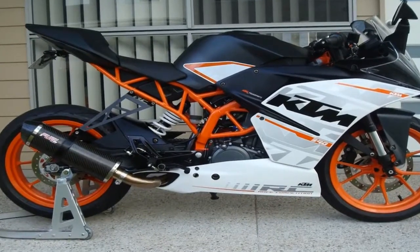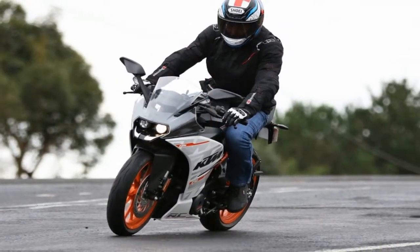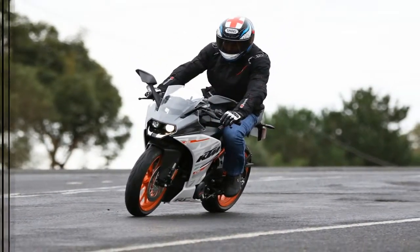It has an uncompromising big-bike feel and the sporting capabilities to back it up, as demonstrated in the spectacular KTM RC Cup Series across the world.